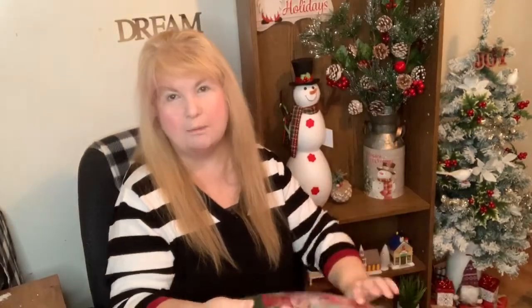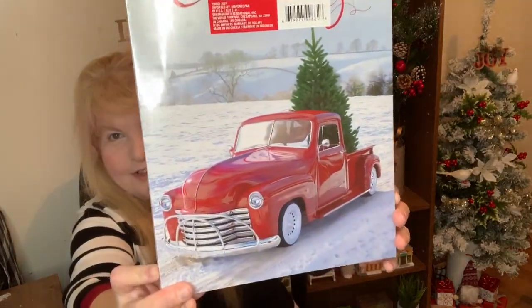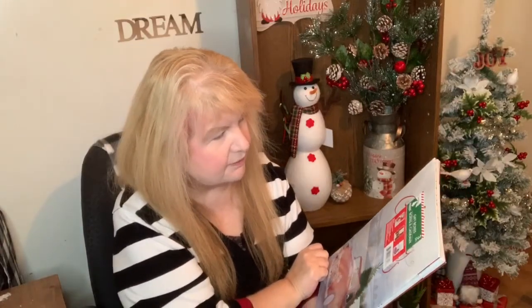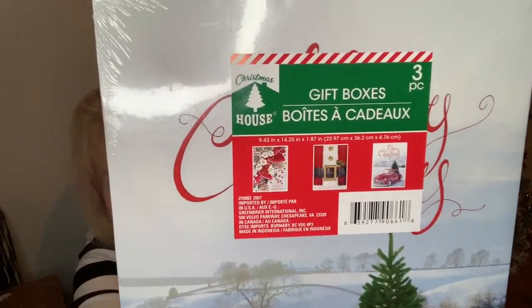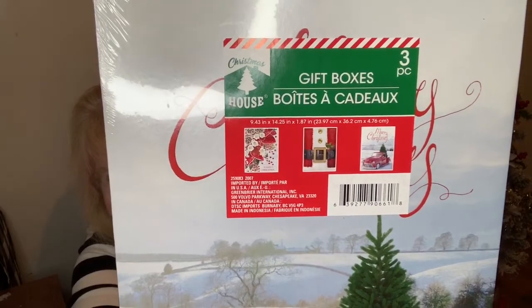You only get one box. I also got this one — it's got the red truck on it and look at how nice the truck is. That could make a really nice wall decor and it says Merry Christmas on it. There are two other boxes in here and if you look at the red part there, it shows you the two different other ones.